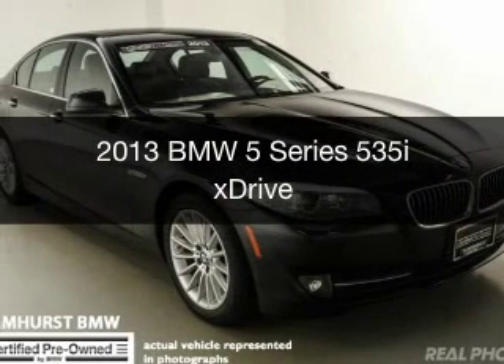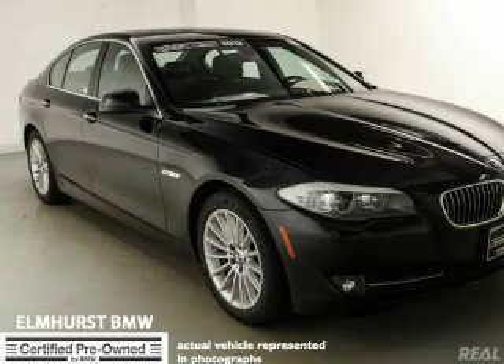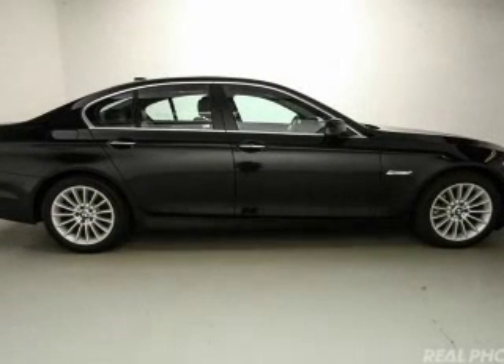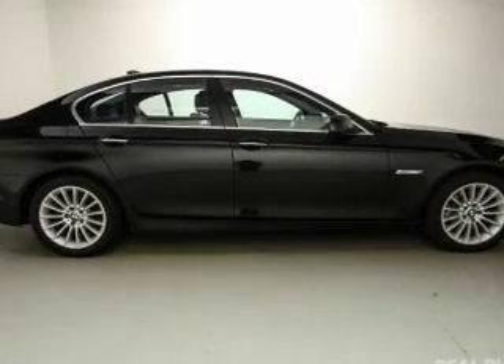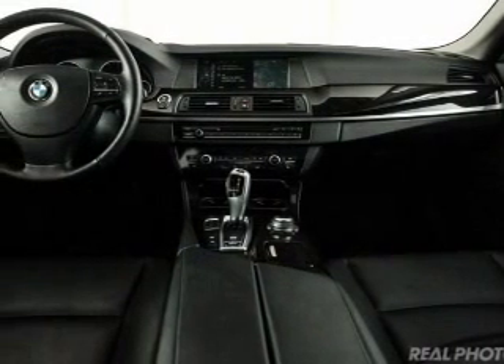This is a certified pre-owned 2013 BMW 5 Series, the ultimate driving machine. It's powered by all-wheel drive, a 3-liter, 6-cylinder engine, and an automatic transmission.